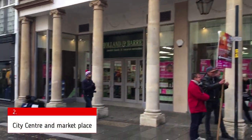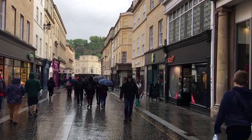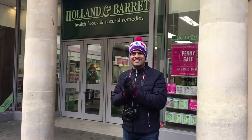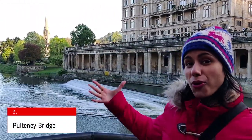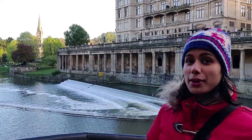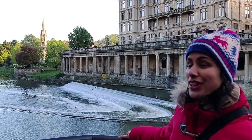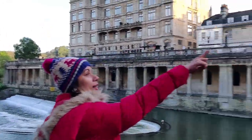After that we headed towards the city centre and marketplace to explore a bit. Do not forget to carry your umbrellas when you are in the UK, because it can rain any time, any season. We are now at one of the most beautiful attractions in the city of Bath — it's called Pulteney Bridge. As you can see, the water is so beautiful, and we just walked down and took the bridge there.